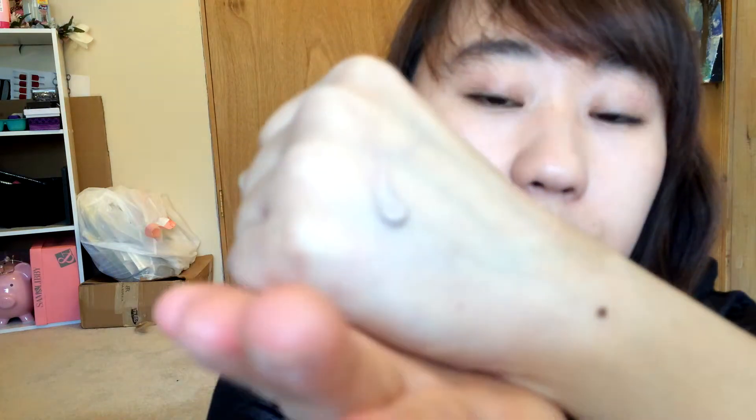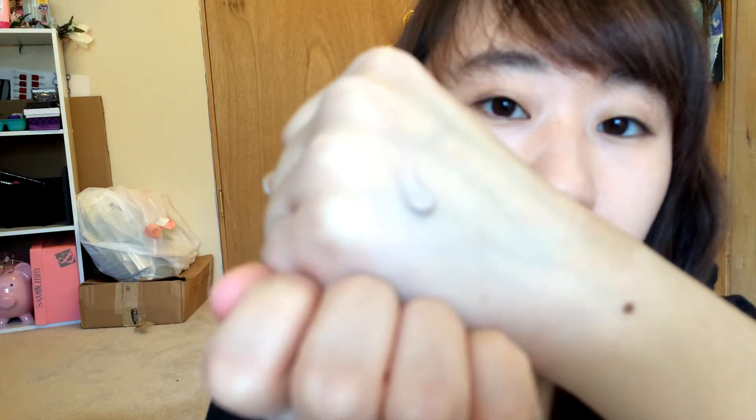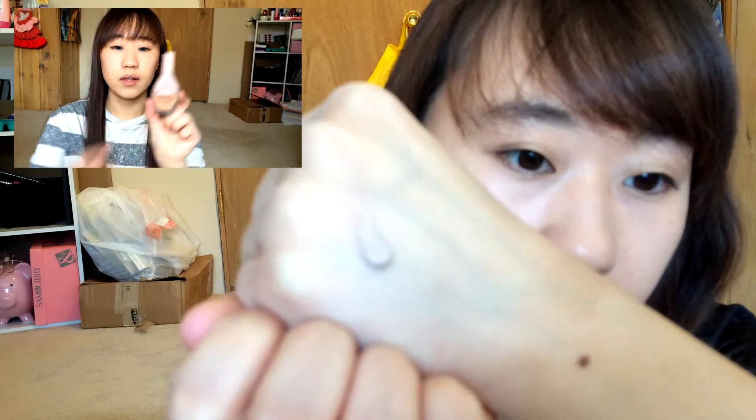I'll give you guys a quick swatch here. This is how it looks right here. This is not what I'm wearing right now — right now I'm wearing the Maybelline Dreamwander foundation, which I mentioned in my January favorites. And I'm just blending it out as you guys can see.